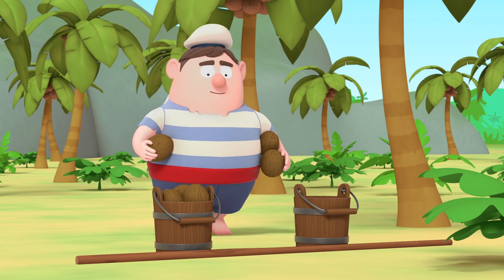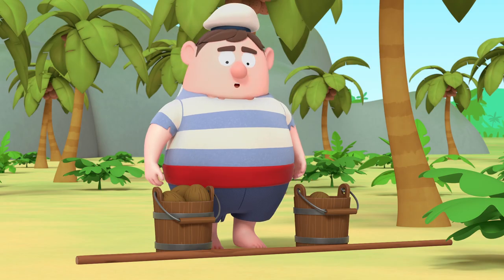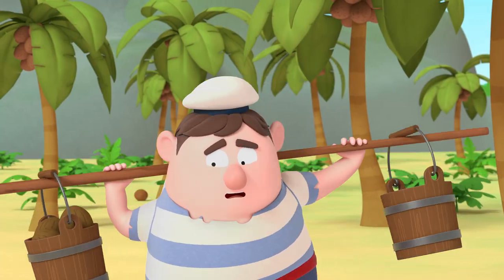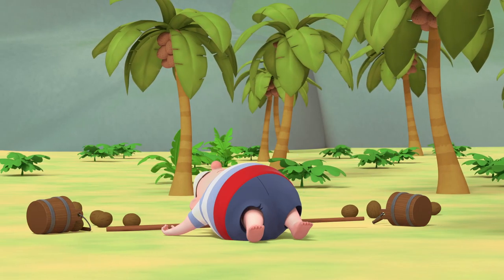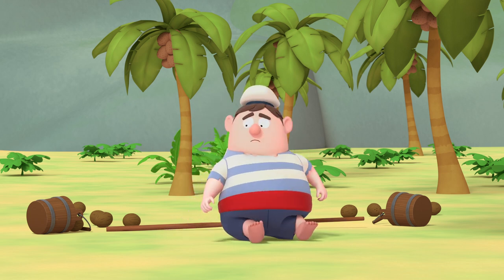Maurice is filling up coconuts in two buckets. Maurice is trying to carry the coconuts, but they keep toppling over.